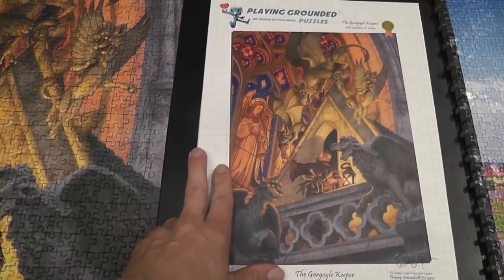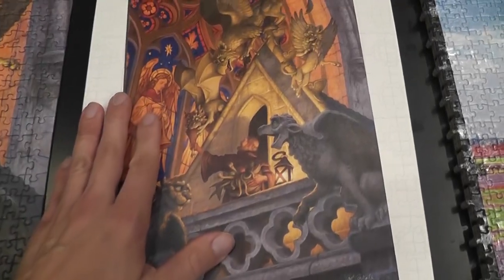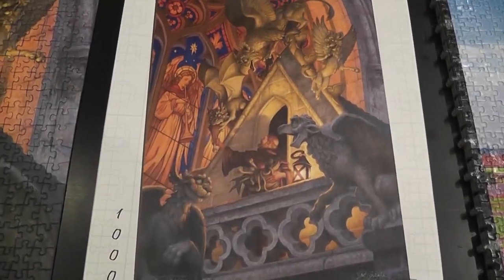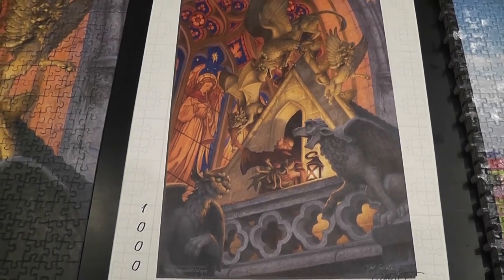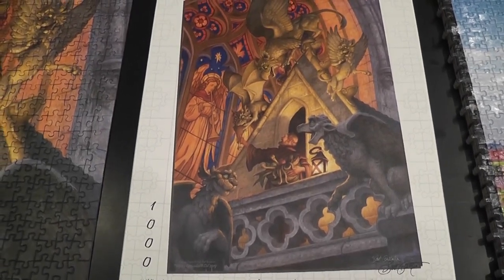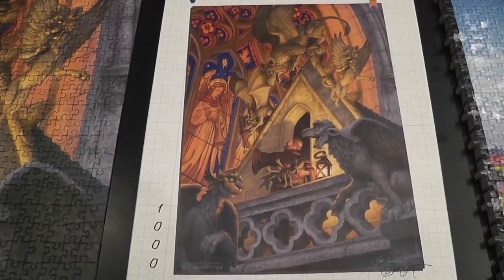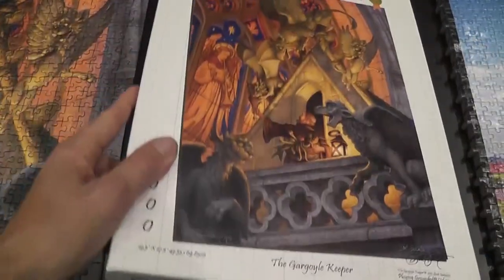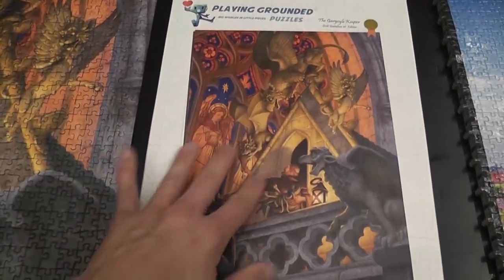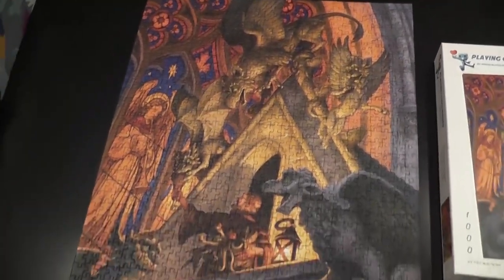The puzzle I'm going to review today by Playing Grounded is called the Gargoyle Keeper. Here is the box, which shows us what players of fantasy role-playing games already know — that somebody needs to feed those gargoyles. Actually, it's precisely when no one feeds them that they start feeding on parties of adventurers. This is the box, large and very nice, and it's large enough to use as a tray, which is what I did. And this is the actual puzzle when it is solved.